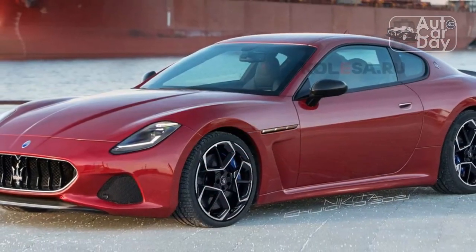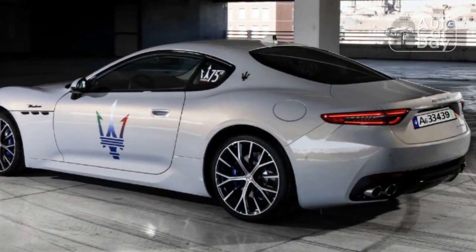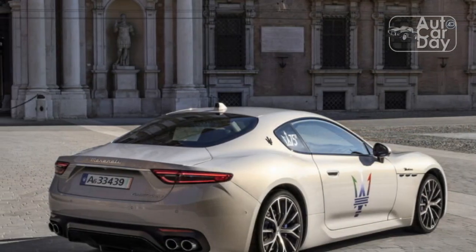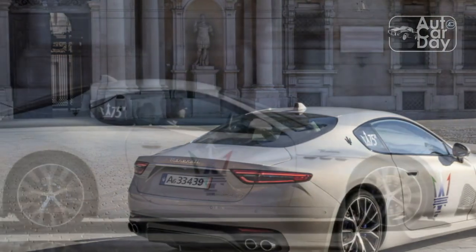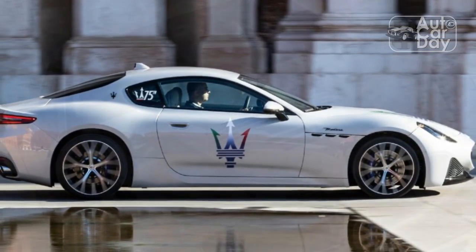Braking is by wire, with the level of regeneration controllable via steering wheel paddles in four steps that range from mimicking the combustion Gran Turismo's coasting deceleration rate to full one-pedal driving. The calibration seemed faultless, with no discernible transition from regenerative to friction braking. Coming off the straights, the 15.0-inch front / 13.8-inch rear steel Brembo brakes never evinced a hint of fade.